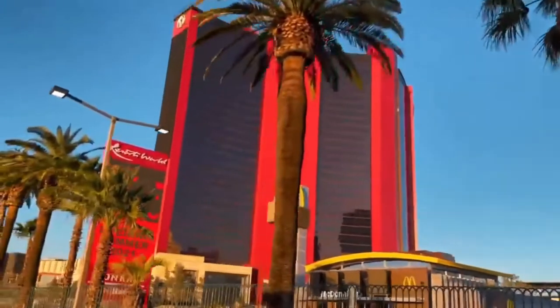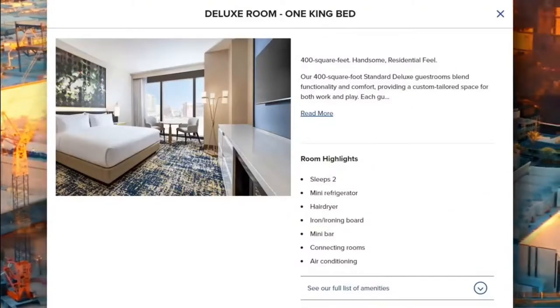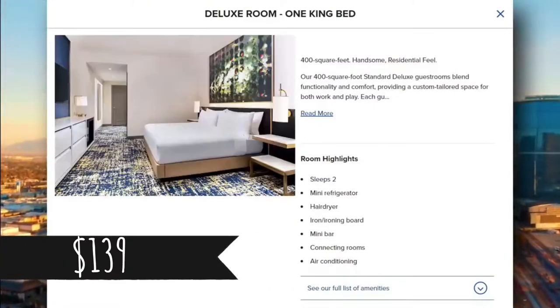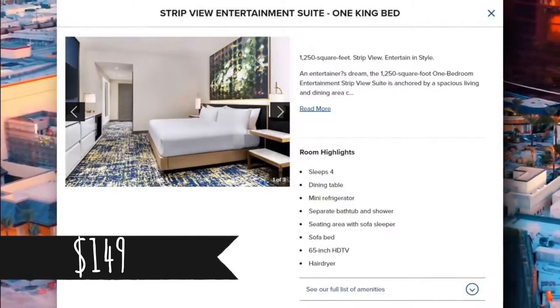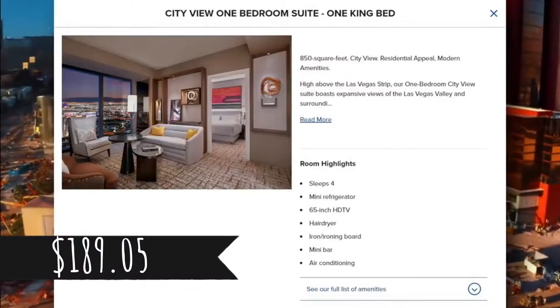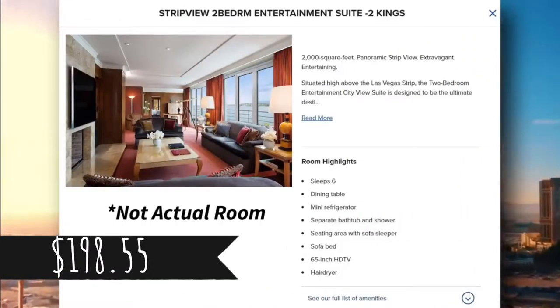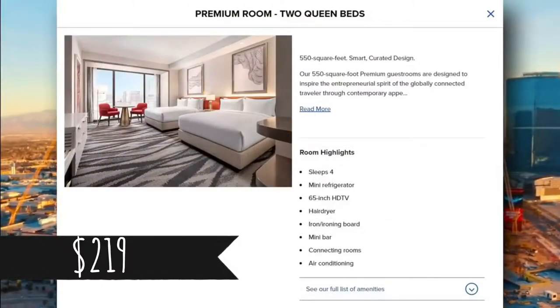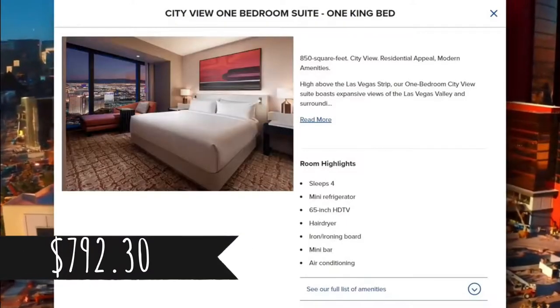For a little extra, you can opt for the city view deluxe room with floor-to-ceiling windows offering great views of the Las Vegas valley, starting at $139. You can upgrade to the partial strip view deluxe room at $149, the city view premium room at $189.05, the strip view premium room at $198.55, the premium room at $219, the city view one-bedroom suite at $792.30, and the strip view one-bedroom suite at $899 per night.